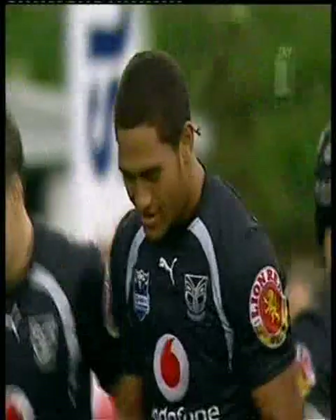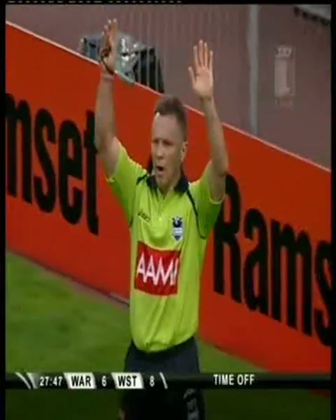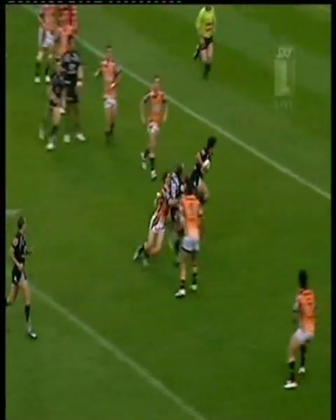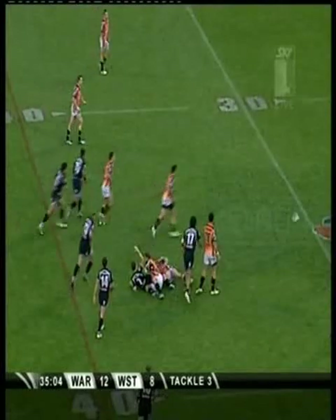The Warriors are building something through Rupati. He doesn't need support, he just goes through himself! And with that try he's put his team in front. Was that an obstruction? There was — that player got a shoulder on him, then it came out to Rupati. Yes, he's been given his second try of the season.